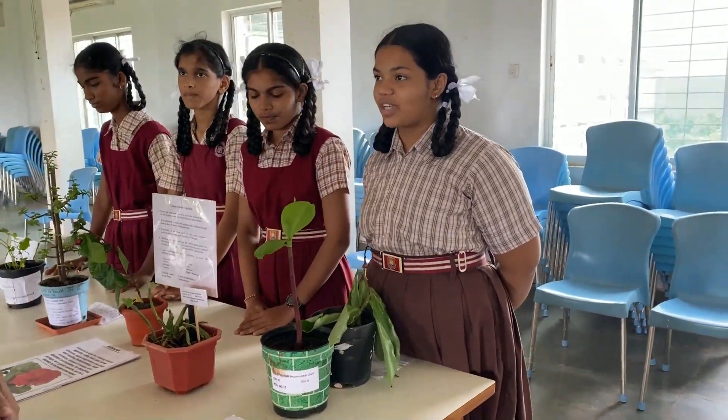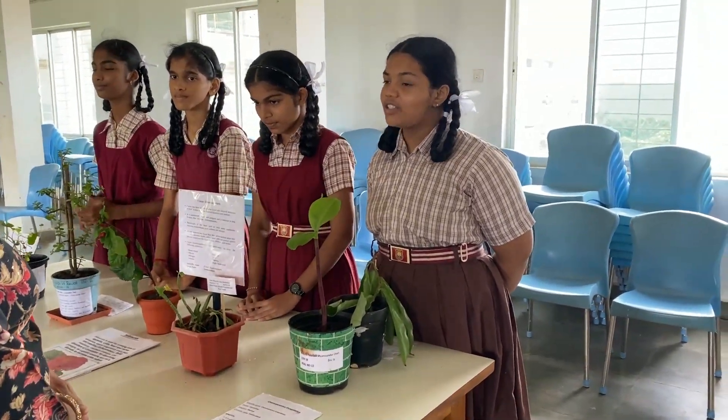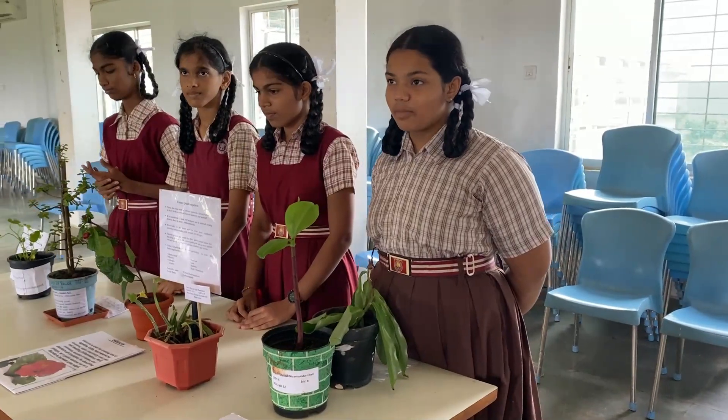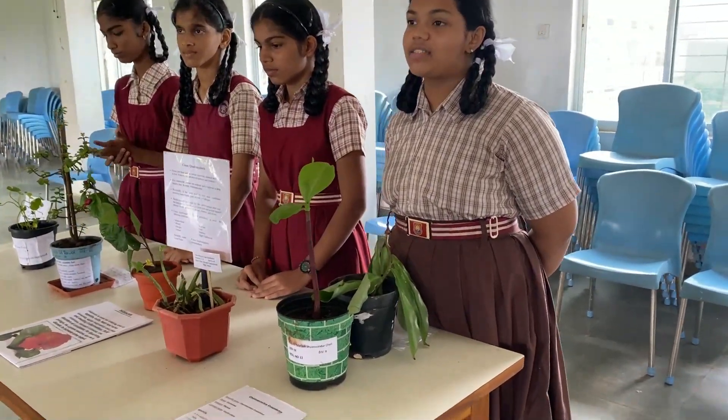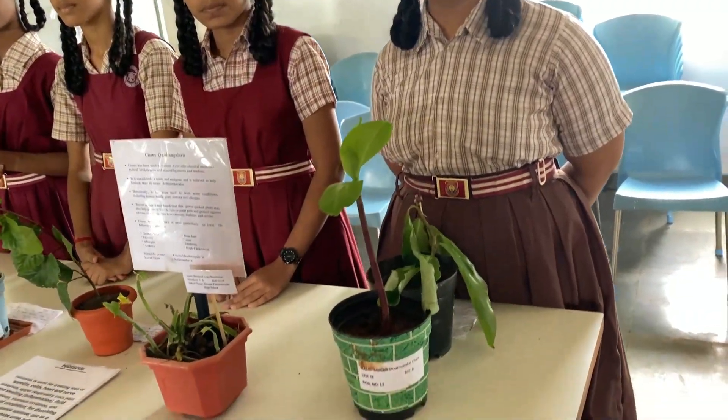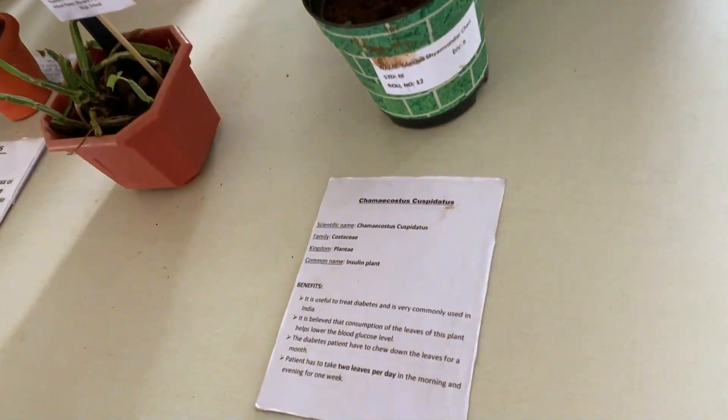Good day ma'am. My name is Mr. Shadyo Gadekar. I am from Standard 9th. Today I will be explaining you about this beautiful plant. My plant is commonly known as Insulin plant, whereas its scientific name is Costus cuspidatus. It is from the Plant Kingdom and from the Costaceae family.